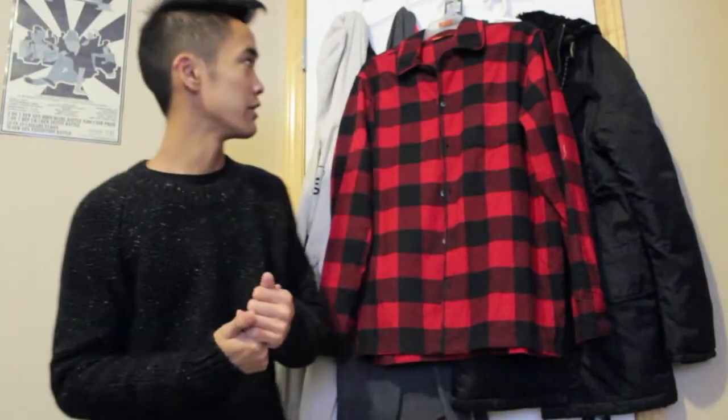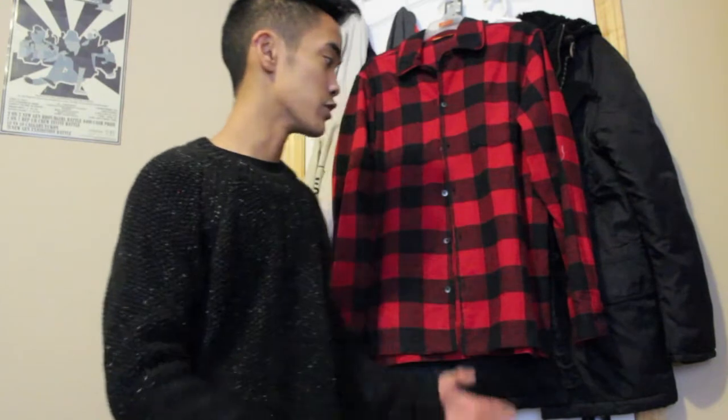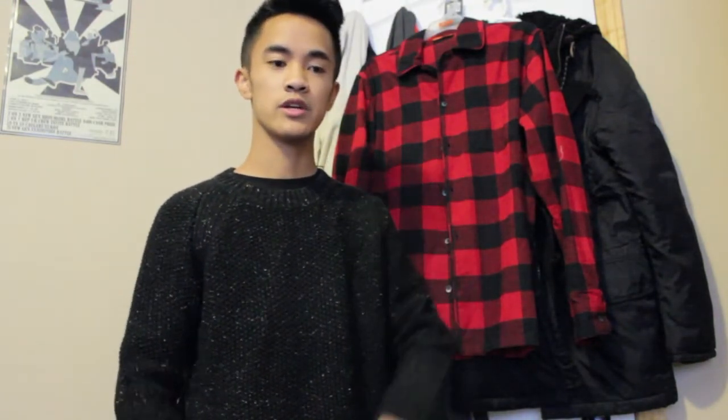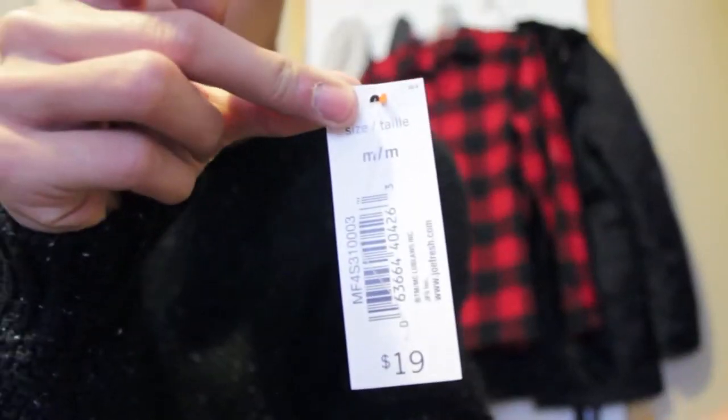Up next we got this red flannel here — just the basic one, the red with black squares, the lumberjack print. I've been wanting it for so long because it's so hard to find for a cheap price. They had one at Urban Outfitters for like $70 and I was never going to spend that. I got this for $20 at Joe Fresh. Some of you might think Joe Fresh doesn't have good stuff, but you can find cheaper alternatives that are still the same quality. The tag says size medium, $19 — can't go wrong with that.